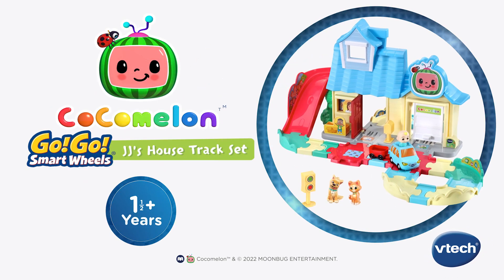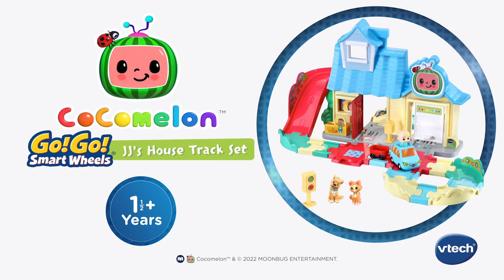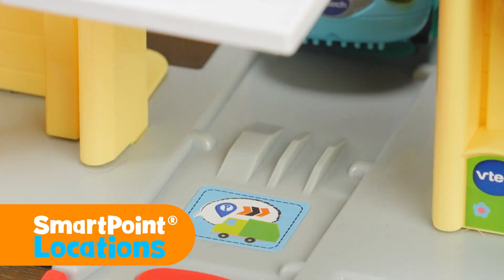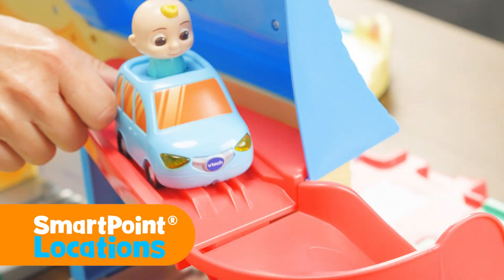Bring the musical world of Cocomelon to fans of the show with the Cocomelon Go Go Smart Wheels JJ's House Track Set from VTAC. Cruise around the closed track system and over smart point locations to hear popular Cocomelon songs and phrases.